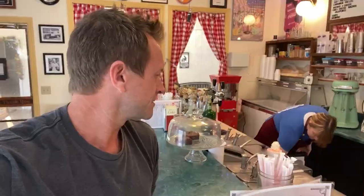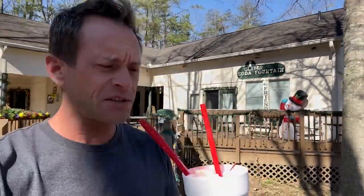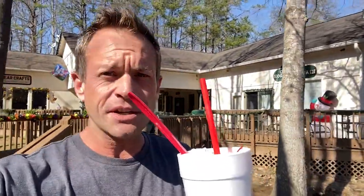Cherry ice cream soda — wow, I love it. Cherry soda with ice cream. I love cherries. I didn't have the ice cream last time, I just had the soda. This is even better. If you're looking for the Glade Soda Fountain, it's right here in the Morning Mist Village.